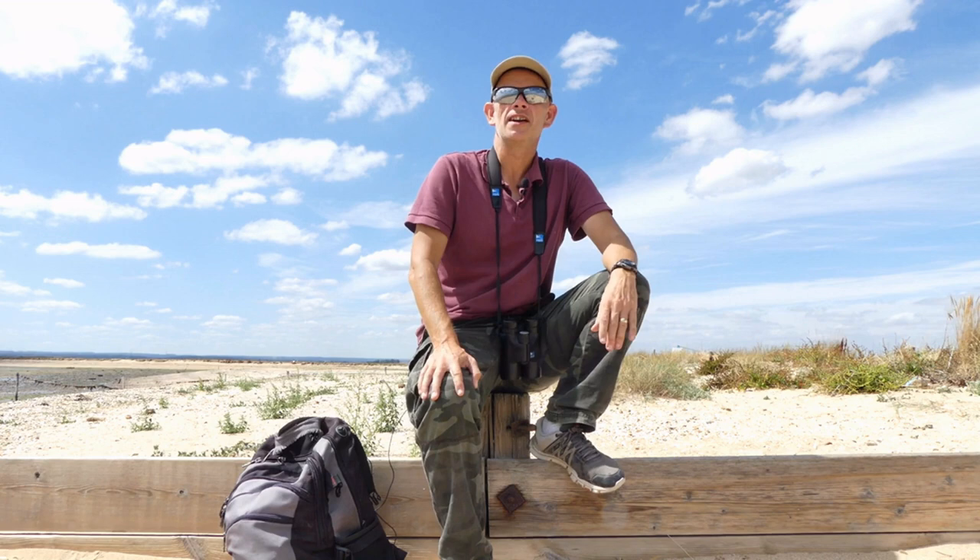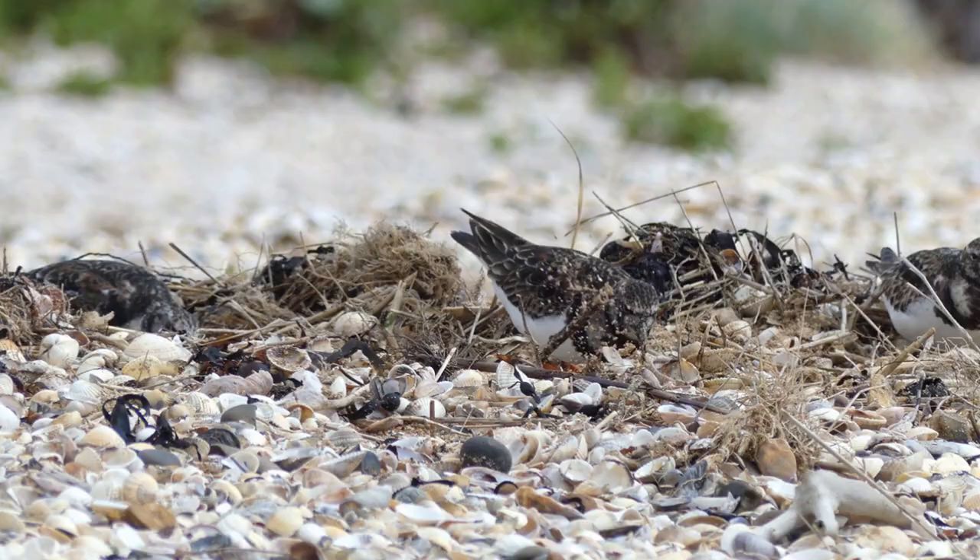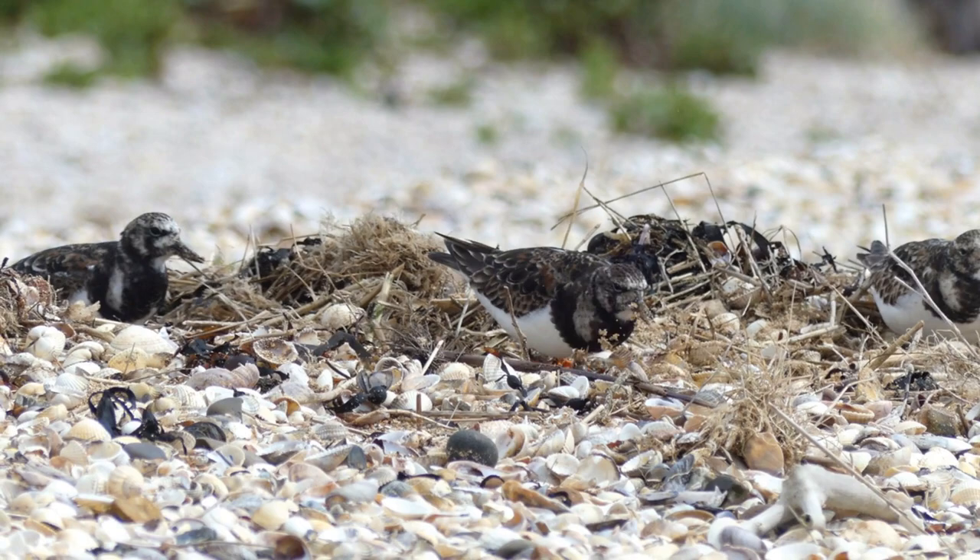Have you ever touched a turnstone? Well, the truth is, neither have I. But in this video I will show you how I managed to get close to these interesting and charismatic shorebirds.